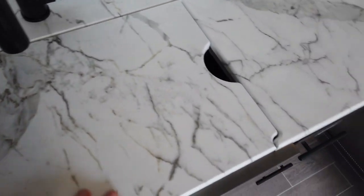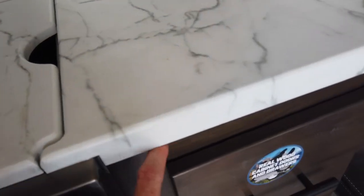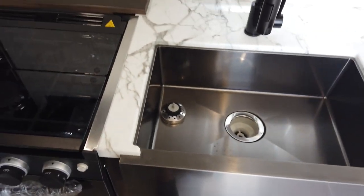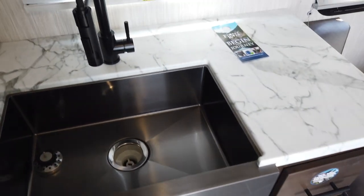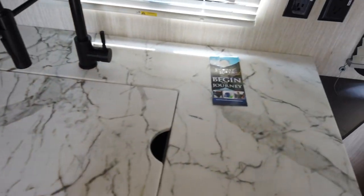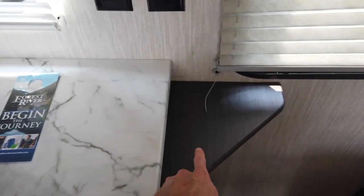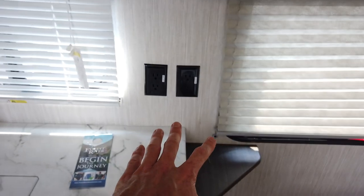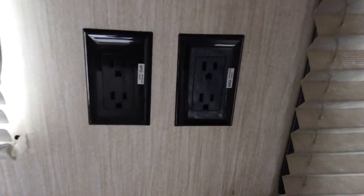The countertop is the Thermo 4 wrapped countertop — an edgeless countertop so you don't get the edge that pops out. That allows for a black stainless steel sink, which really matches the appliances, to sit underneath the countertop. It also has a high-rise faucet, and a sink cover to increase your usable countertop space. There are plenty of power outlets for your toaster oven and coffee pot.